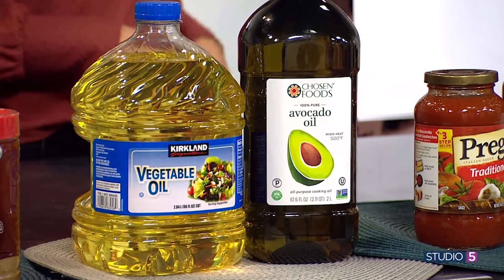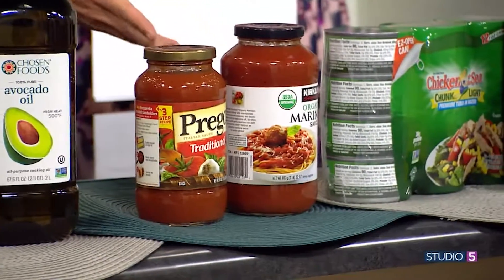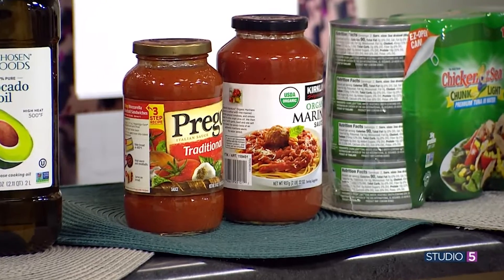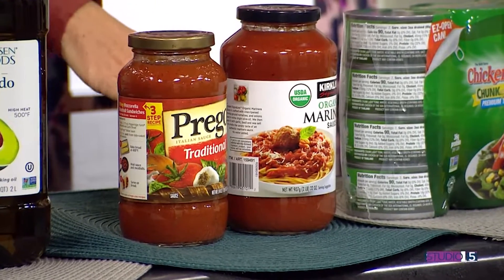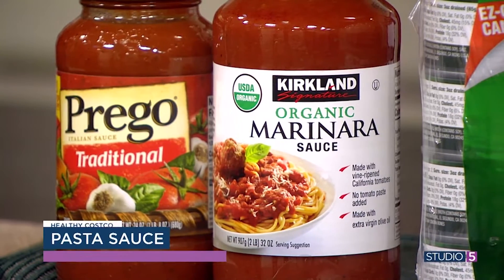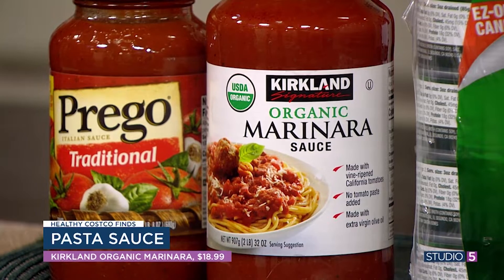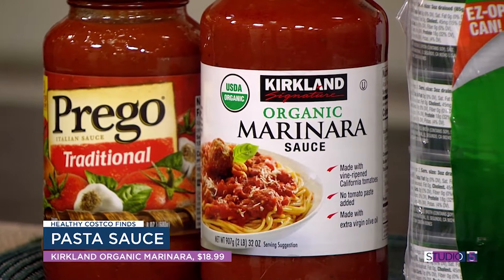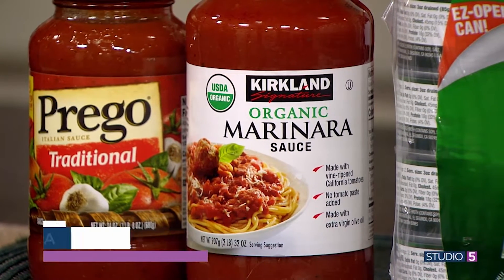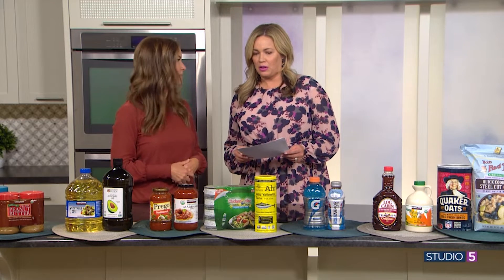Tomato sauce — kind of a pantry staple. The Costco version has organic, but what I really want is that this one actually has no sugar. There are too many things out there with hidden sugar in them, so if we can get rid of the hidden sugar, it's an easy way to make our meals healthier. There's no need for it in tomato sauce or marinara sauce.